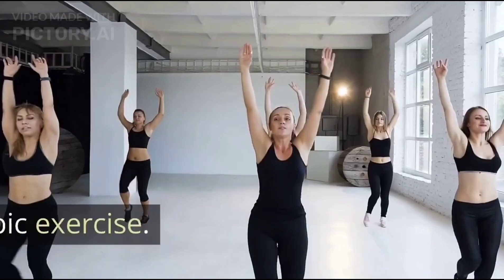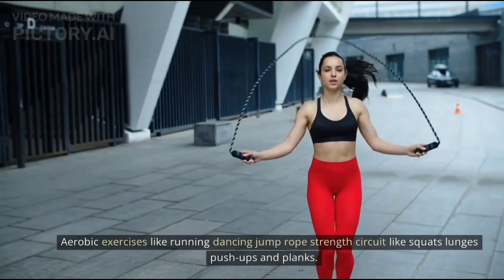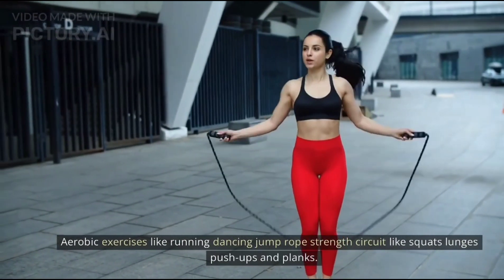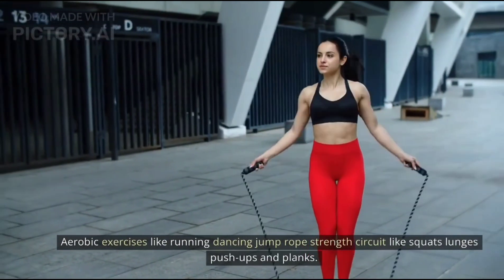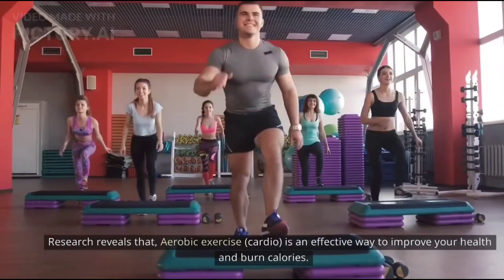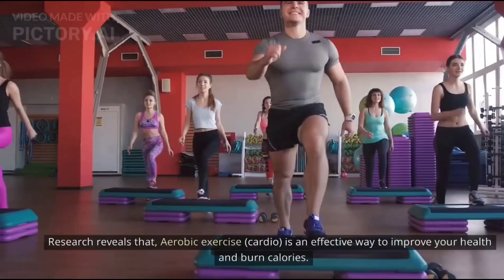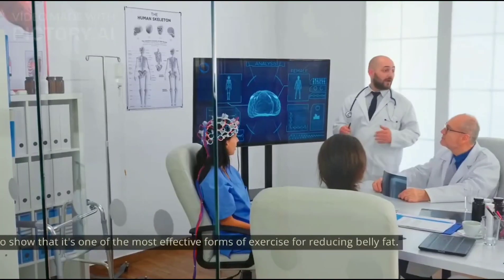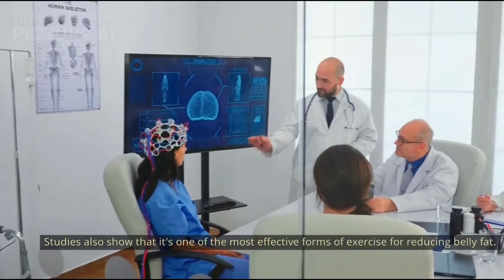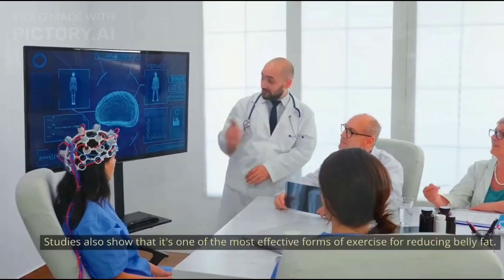Number six: aerobic exercise — the most effective one. Aerobic exercises like running, dancing, jump rope, and strength circuits like squats, lunges, push-ups, and planks are excellent choices. Research reveals that aerobic exercise, or cardio, is an effective way to improve your health and burn calories, and studies show it's one of the most effective forms of exercise for reducing belly fat.